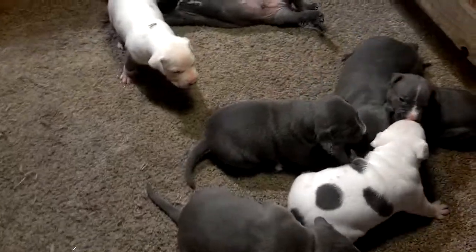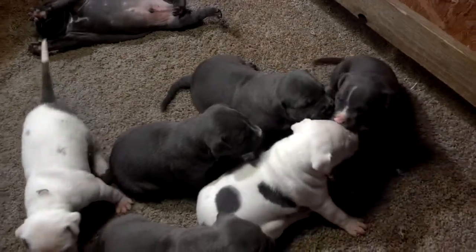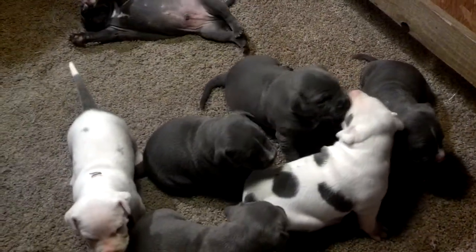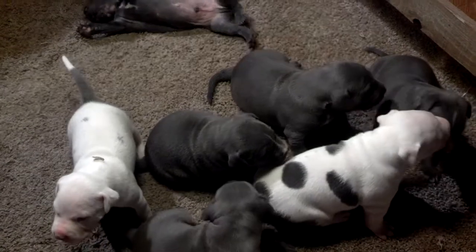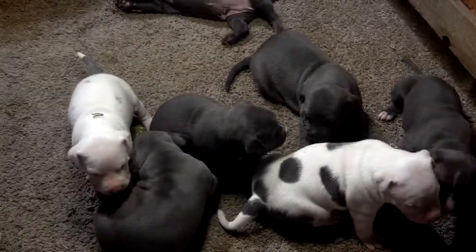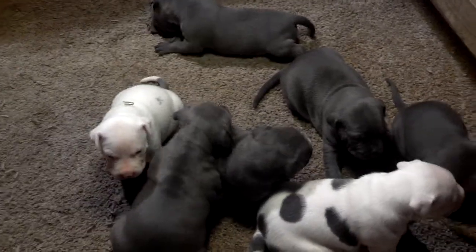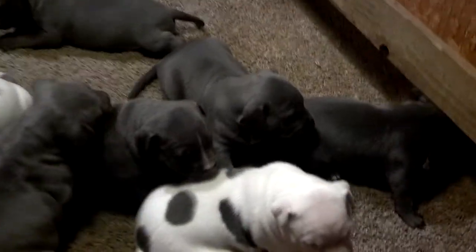All right folks, we've got the puppies here, a few days over two weeks. They are starting to move around, they're starting to play. Meant to do a video sooner but just been busy. This is a female right here.